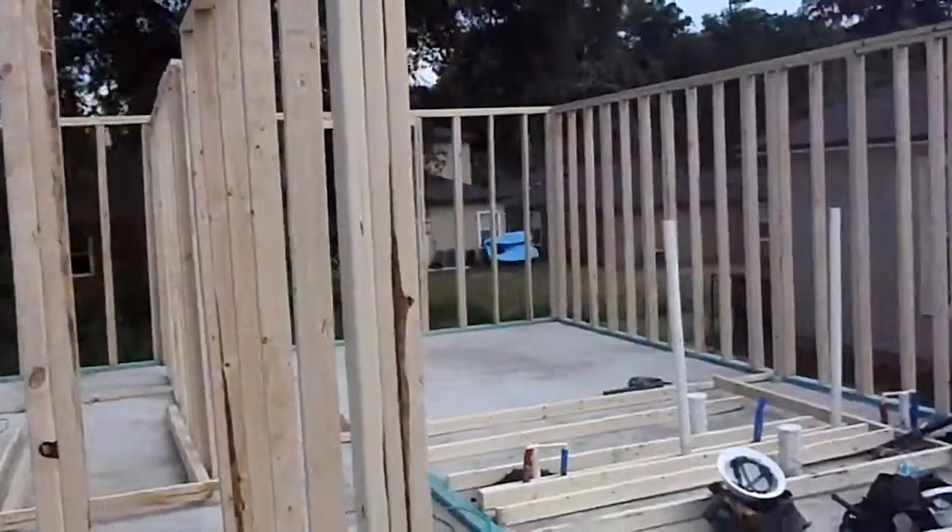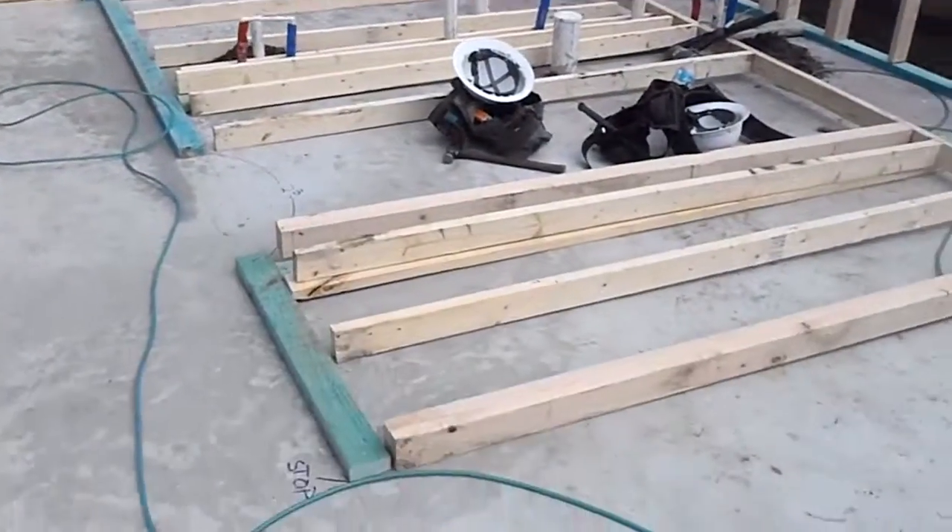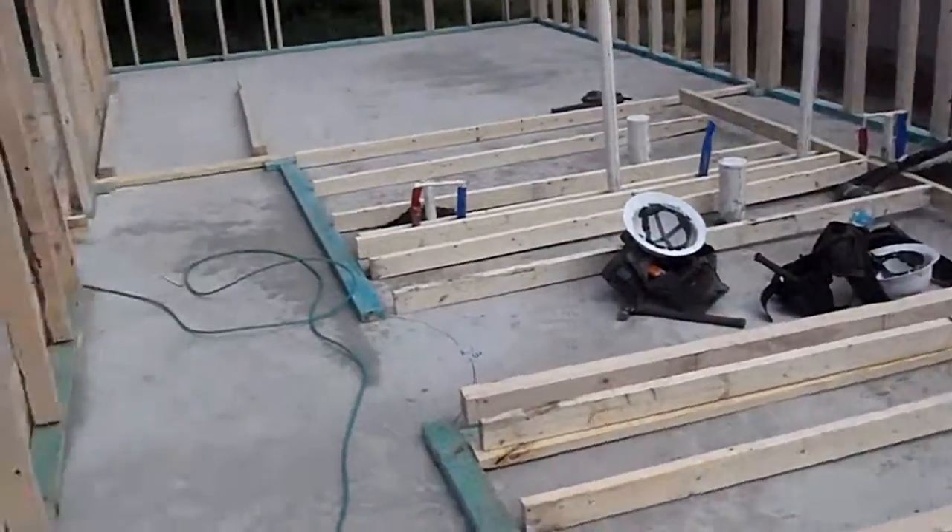So this is what the house looks like from the inside. The walls are framed laying down and then stood up.